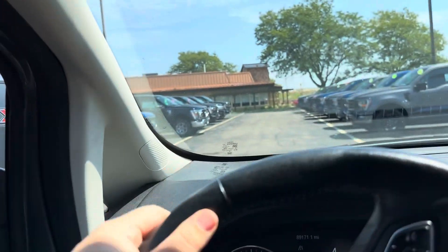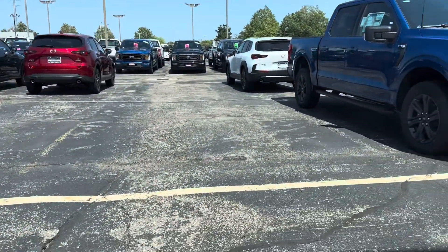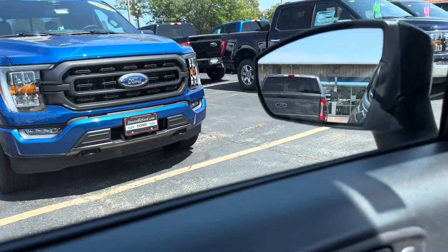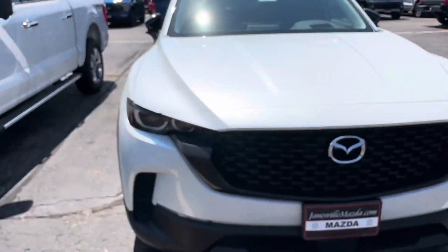These are so fire, maybe one day, maybe one day. Y'all I'm trying to find this Mazda they had online and I can't. Is it CX-30? Does that say 30 right there? They had a gray one though, but I think that is a 30.